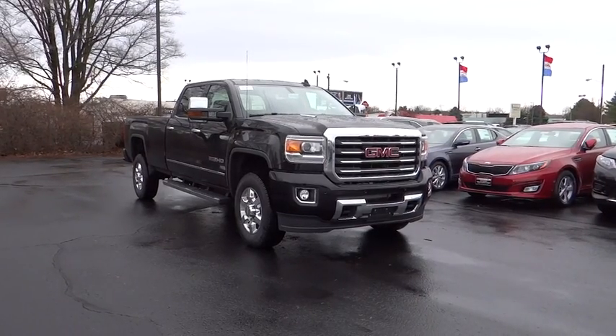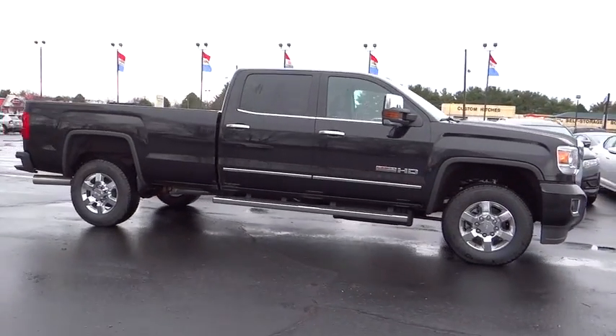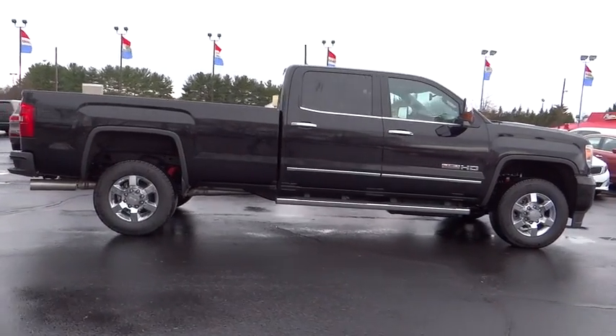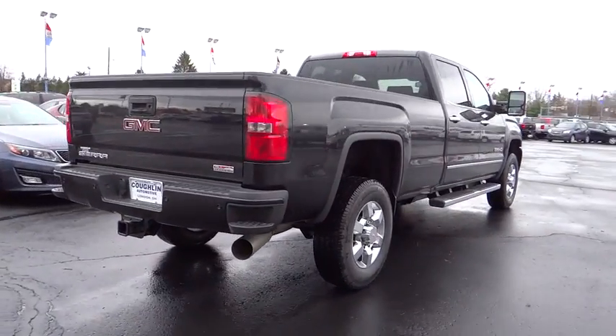2016 GMC Sierra 2500 HD — the GMC Sierra 2500 HD has all your workhorse basics covered, no worries here. This vehicle has less than 100 miles. Here are some of this vehicle's great options: backup camera, power passenger seat, remote engine start.